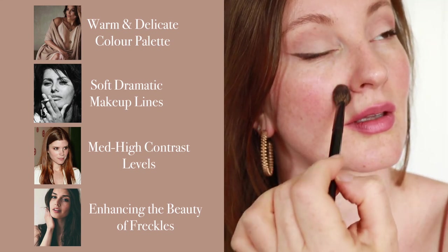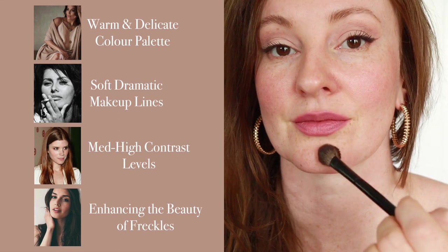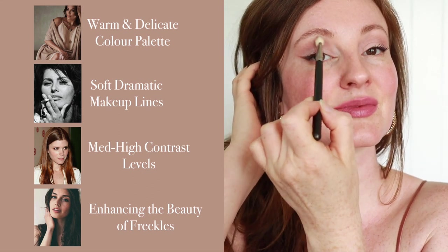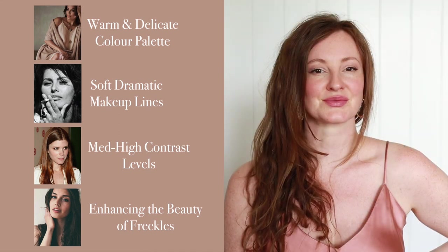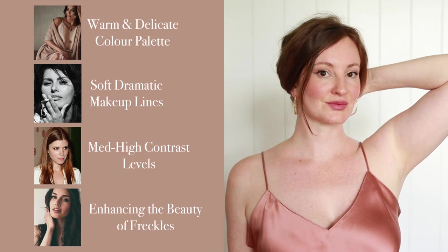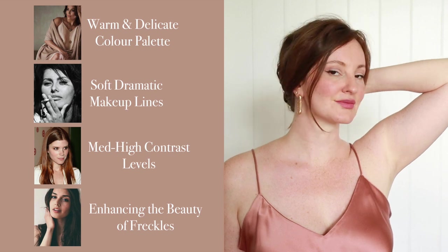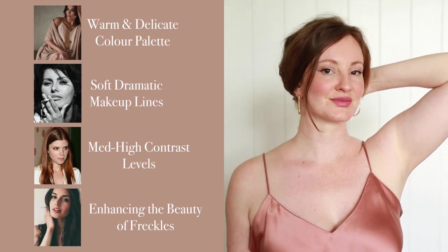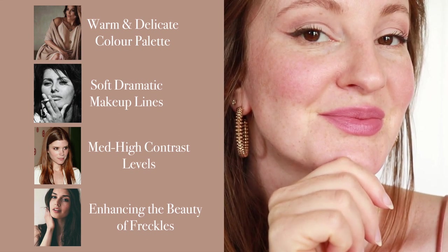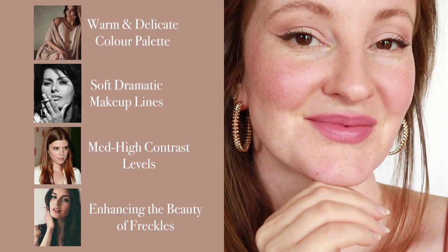Moving on now to the final steps — I am just dusting some translucent powder onto strategic areas and doing one last final blend of the eyeshadow to make sure everything is seamless. And the look is complete! I love the way this turned out and I think the final result is a really nice amalgamation of my inspiration images. We have some soft dramatic lines created with a warm and delicate colour palette, harmony in the contrast levels of my features, and a celebration of something that makes me unique: my freckles.